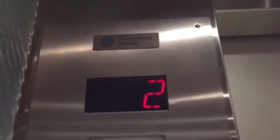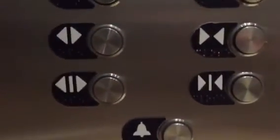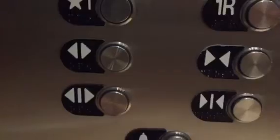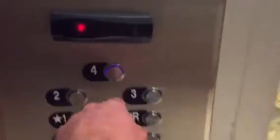We're going to go to floor 4 and end it when the door opens on 4. The door inspection expired just recently, April 2018. These are actually from 1970.